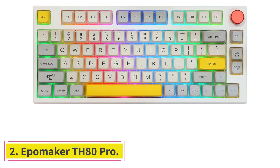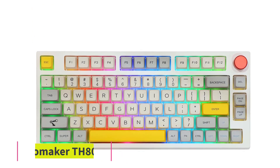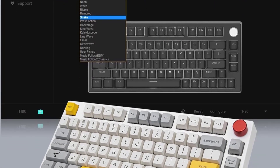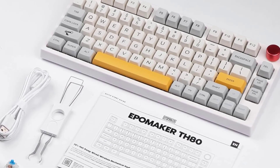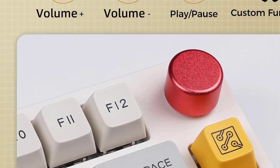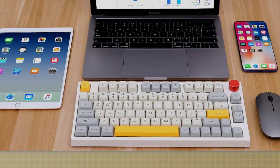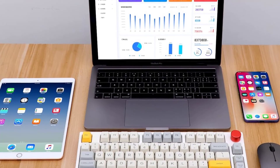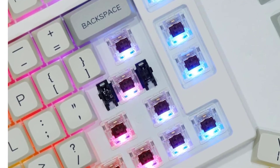Number 2: Eppomaker TH80 Pro. At a mid-range price point, we recommend the Eppomaker TH80 Pro. This compact wireless keyboard has impressive build quality and a choice between two attractive keycap themes to match your setup. You can also choose between different mechanical switch options to suit your preferences. If you're new to mechanical keyboards, either the Eppomaker Flamingo or Eppomaker Buderjigar switches are great typing-friendly choices, depending on whether you prefer a perfectly smooth keypress or one with a bit of tactile resistance.